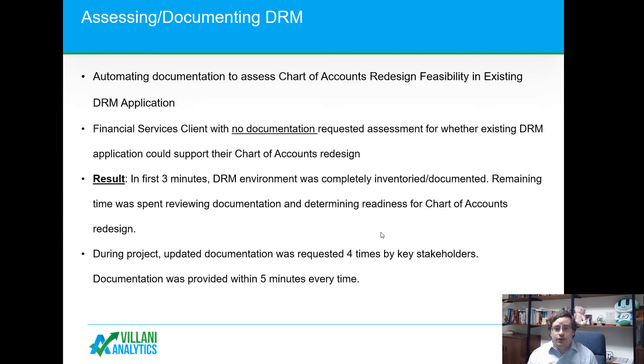We've assessed the feasibility of a chart of accounts redesign using Oracle's Data Relationship Manager, DRM application. A client came in with no documentation and asked whether DRM could facilitate their chart of accounts redesign. We used our technology and had a full inventory of all components in about three minutes, and were able to use the remaining time to determine feasibility rather than spending weeks documenting and inventorying everything.